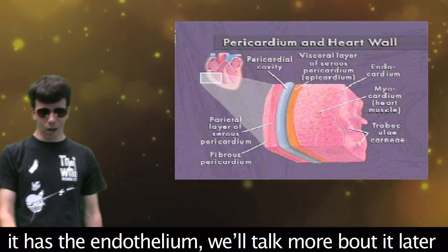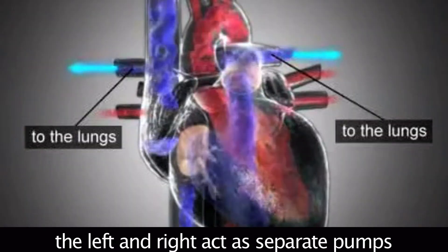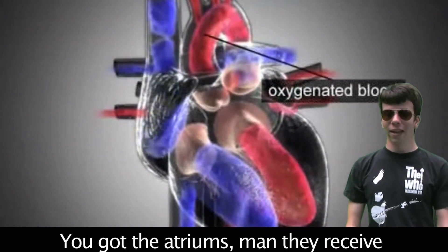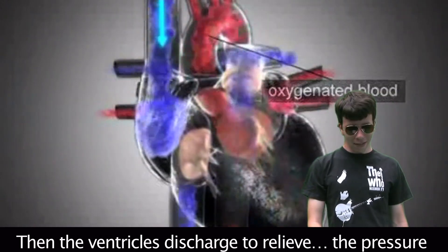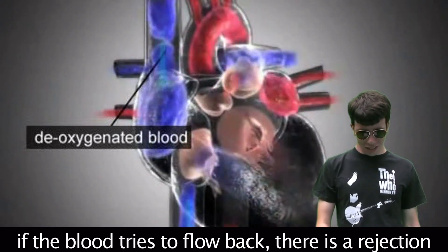The heart is a pump — it works all the time, the pacemaker sets its prime. The left and right act as separate pumps. You got the two atriums that receive blood, then the ventricles discharge to relieve the pressure. We got valves that allow blood to flow in only one direction — if blood tries to flow back, there is a rejection.